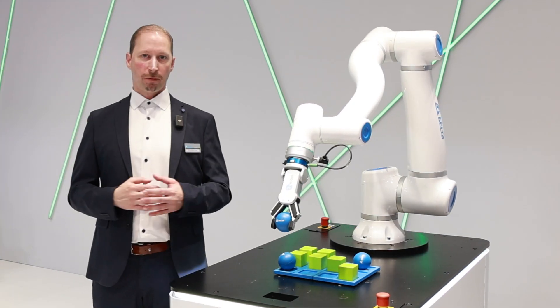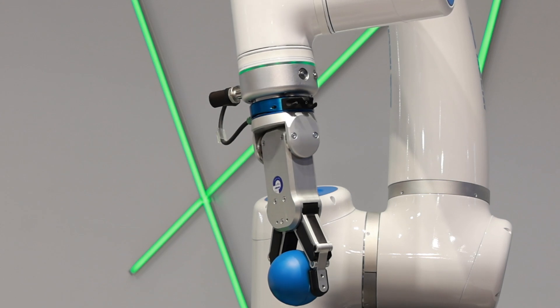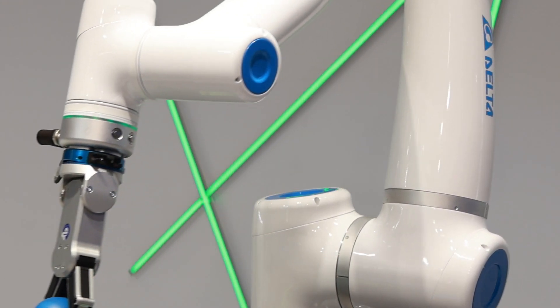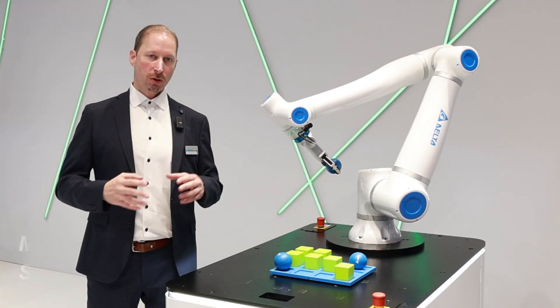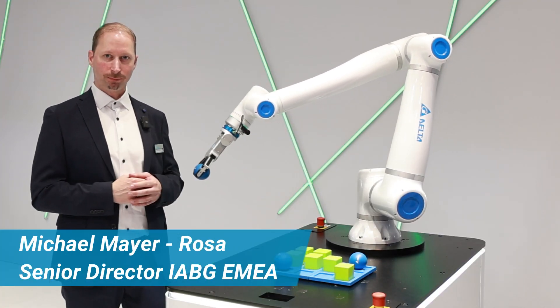This new robot family is also the answer to the market, because Delta is known in the market as a smart manufacturing solution provider, which is our main focus in the future. Customers get from us complete solutions. I'm Simone Orlandi, Program Manager EMEA for the motion control solution.